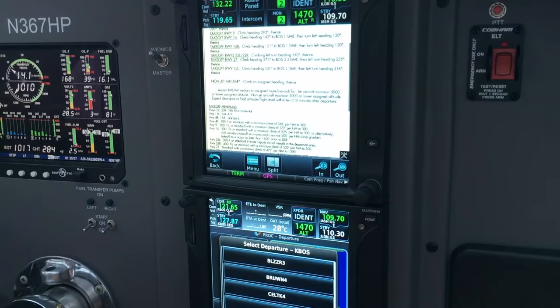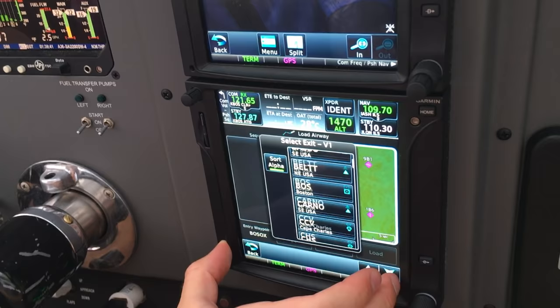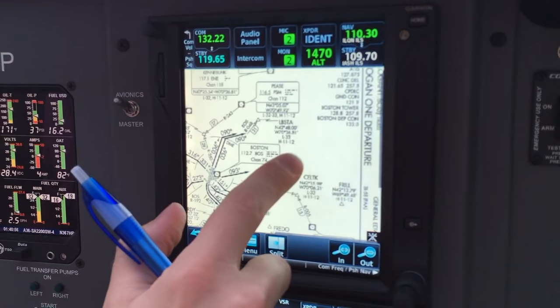Angel Flight 1602, all correct, call me ready to taxi. Non-jet aircraft, climb assigned heading. Meanwhile, another aircraft calls clearance: Sonic 1 at Signature with Zulu, Logan 1, ready for taxi. Canada 367 is ready to push with the Highland 4 departure — Highland 4, 8,000 feet, that's correct. Out of the frequency.